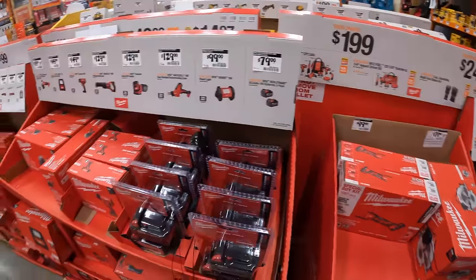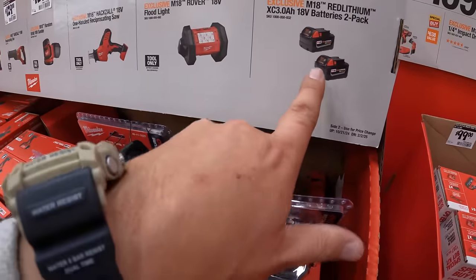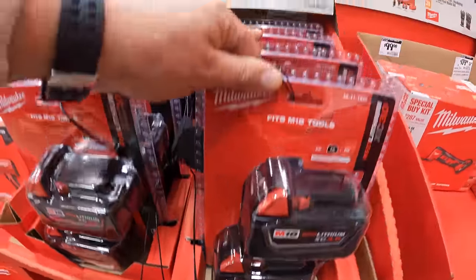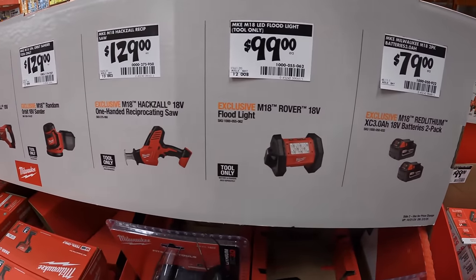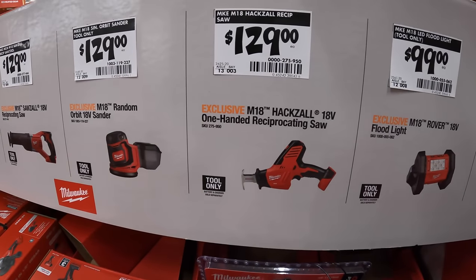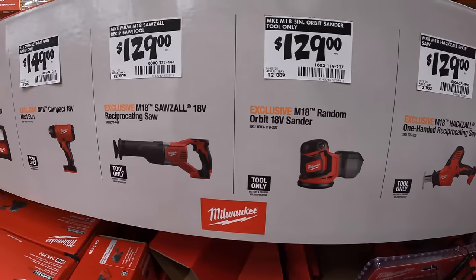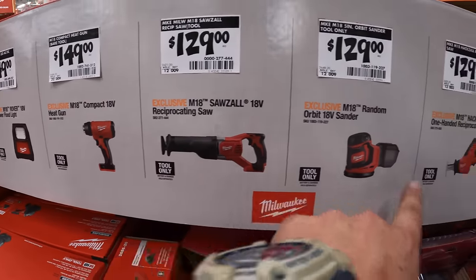So many sales! $79 for a two-pack of their 5 amp hour batteries — this one is shrink-wrapped. $99 for the Rover floodlight. $129 for the single-handed reciprocating saw. $129 for the random orbital sander. $129 for the full-size reciprocating saw — all three of those are brushed tools.